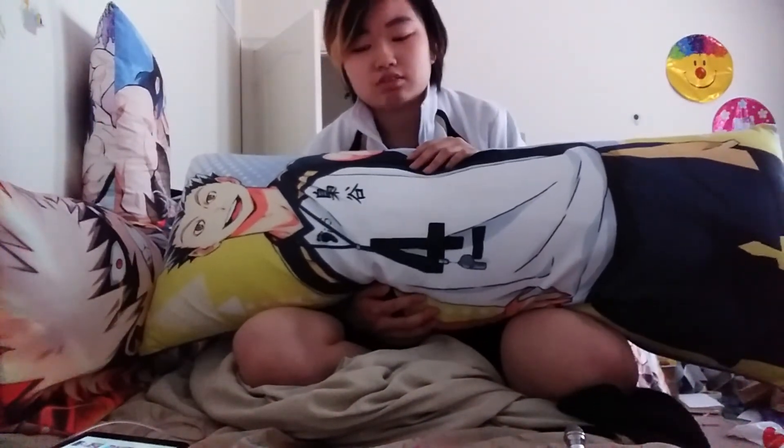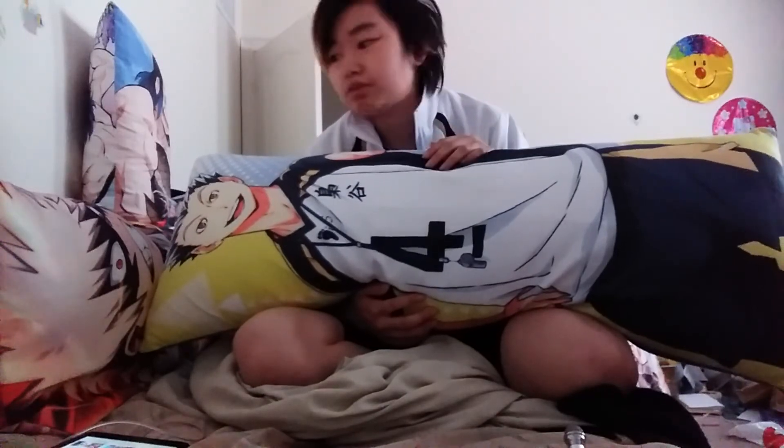Some people buy one pillow and constantly switch out their body pillow covers. I don't prefer doing that because I like them all already stuffed — it's inconvenient to swap out covers every time. It depends on how much room you have. I have enough room for this many but probably won't order too many more after this.